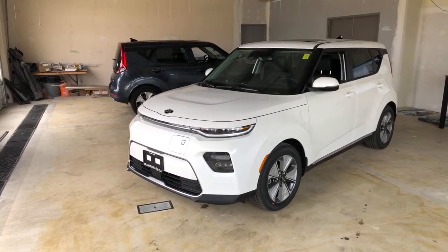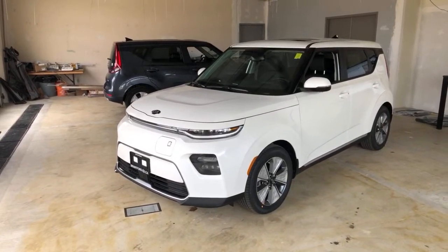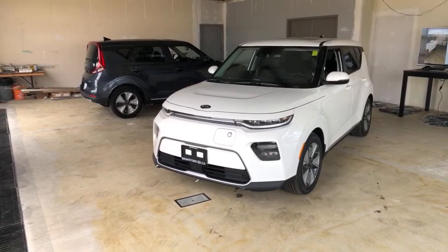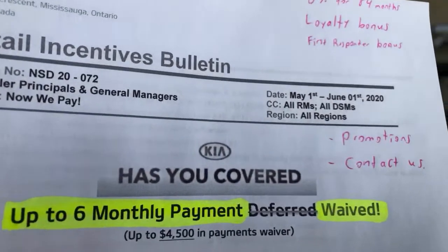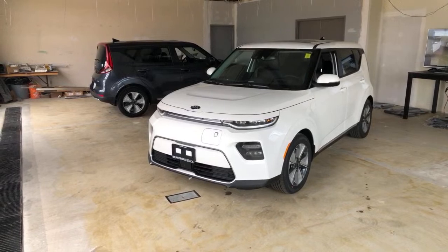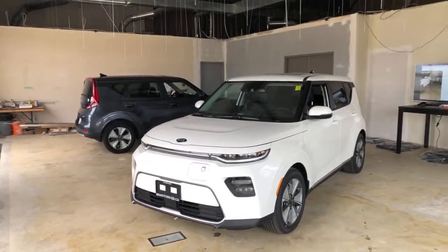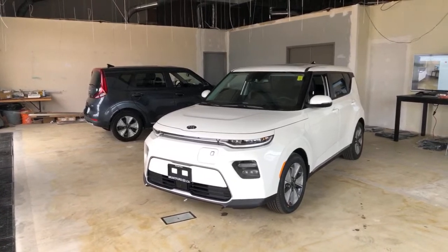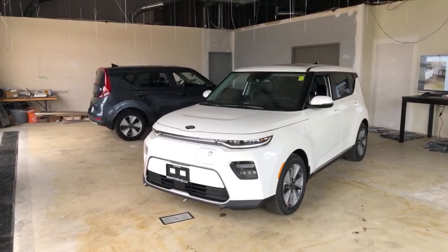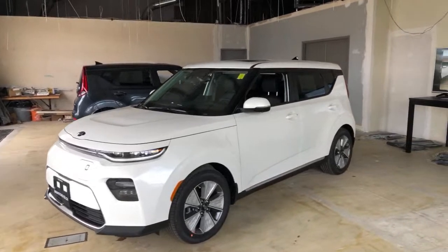Kia Canada has released an incredible program. We still have zero percent for 84 months on a couple of cars, and the big thing now is six months of no payments — and these are waived payments, not deferred. That applies to the Forte, the Forte 5, the Soul (not the EV), the Sportage, and the Sorento. Kia Canada has really come through. If you need or want a car, there has literally never been a better time in my career to buy one.